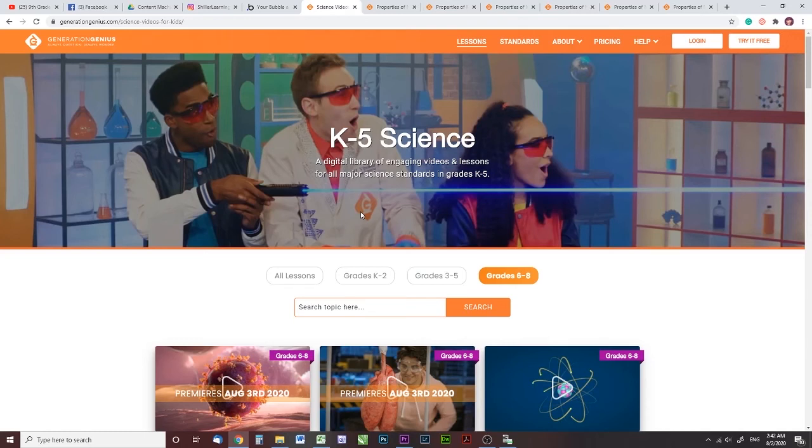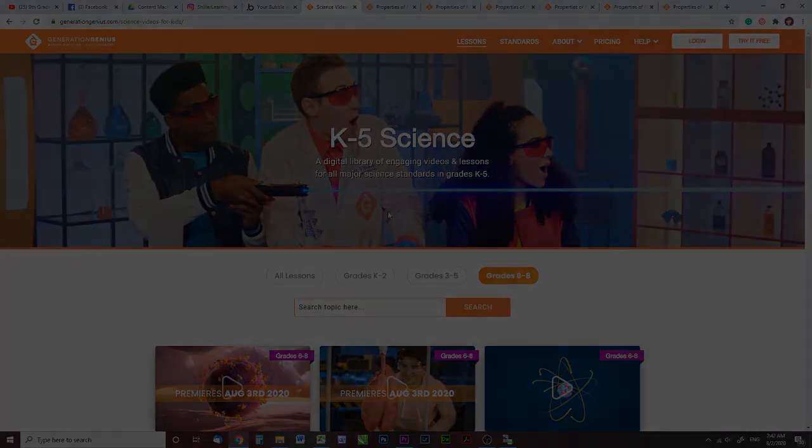This is not a sponsored video — they did not give me this program in exchange for my review. We just really liked it and I wanted to share it with you. Thank you so much for joining me today. I hope you have a great rest of your day. Hit the thumbs up and subscribe if you like this kind of content, because I will bring you more. Alright, have a great one. Thanks, bye!